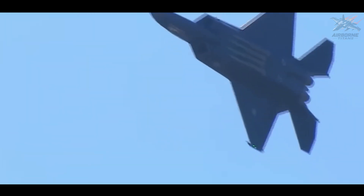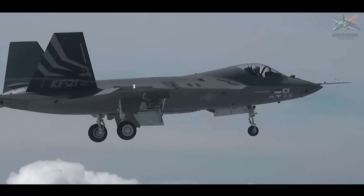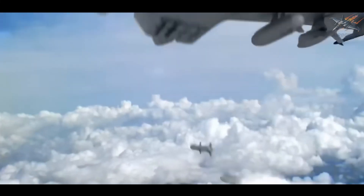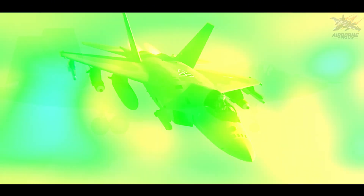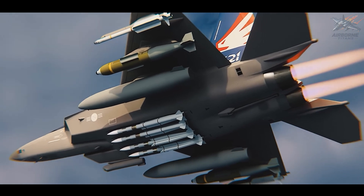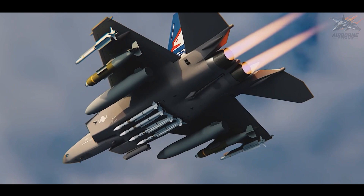The KF-21, while not quite on par with the F-35 in terms of stealth, delivers a solid balance of stealth technology, cutting-edge avionics, and multi-role capabilities. Most importantly, it does all of this at a fraction of the cost, making it a highly cost-effective alternative for countries seeking to modernize their air forces without breaking the bank.